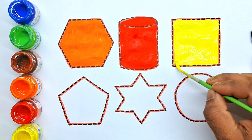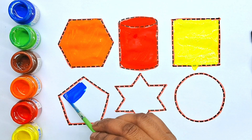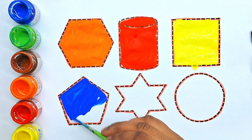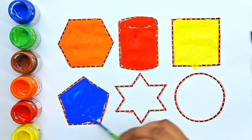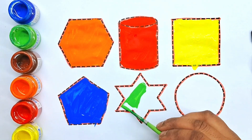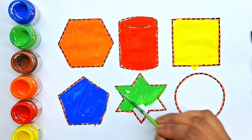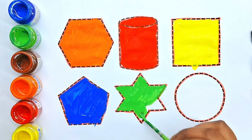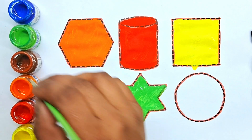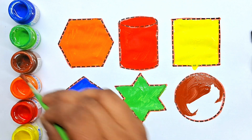Yellow color. Square. Blue color. Blue color. Pentagon. Light green color. Light green color. Six point star. Brown color. Brown color.